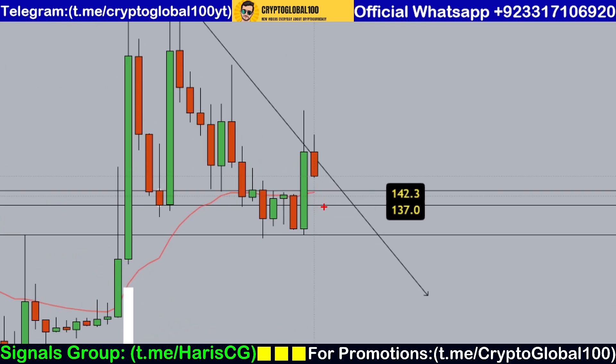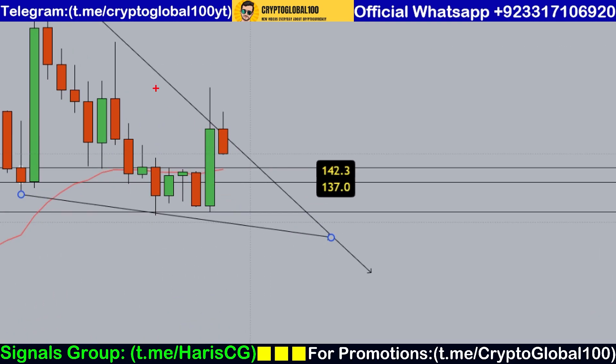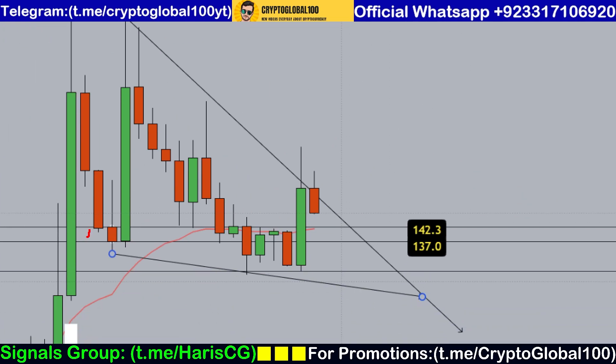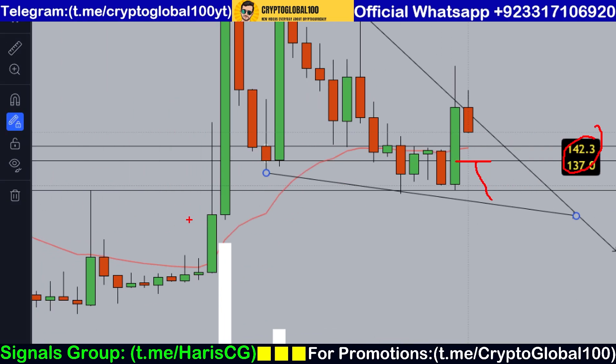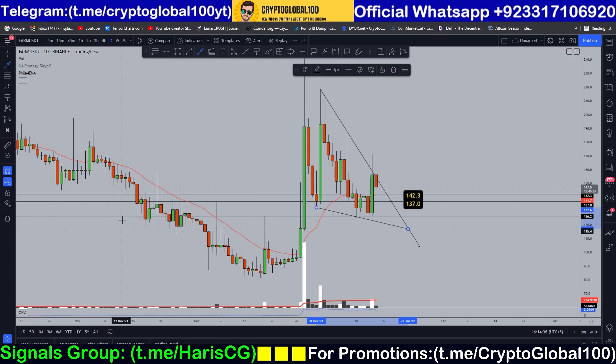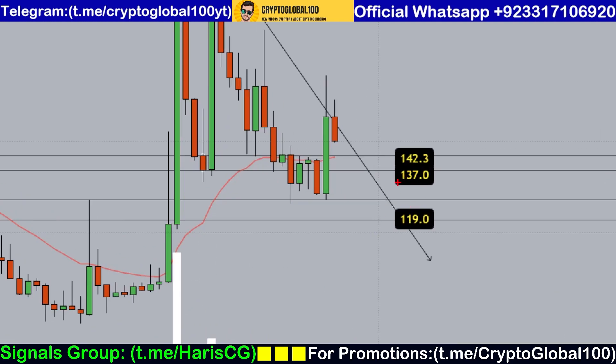But if price breaks below this level, I don't think it will stay above — it will fall further. Price is moving in a downward channel with up-down patterns, and we might break this level. If we break below 137, the next level of support to watch is 119, as that was a prior breakout area.